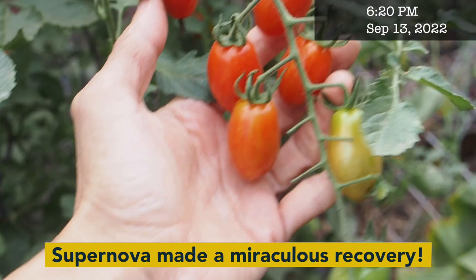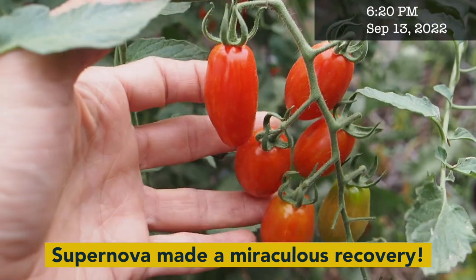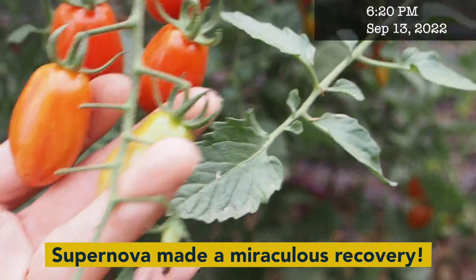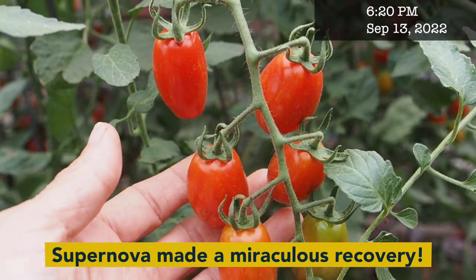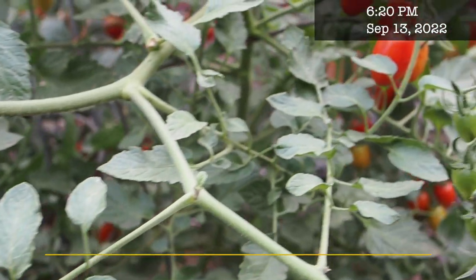This tomato here — Supernova — is one of my most productive, a very small plum-type paste tomato, and I almost didn't grow it this year. The seedlings were very sickly and I ended up not selling any of these because they just did not look good. They looked like they had some kind of fungus, almost like blight.